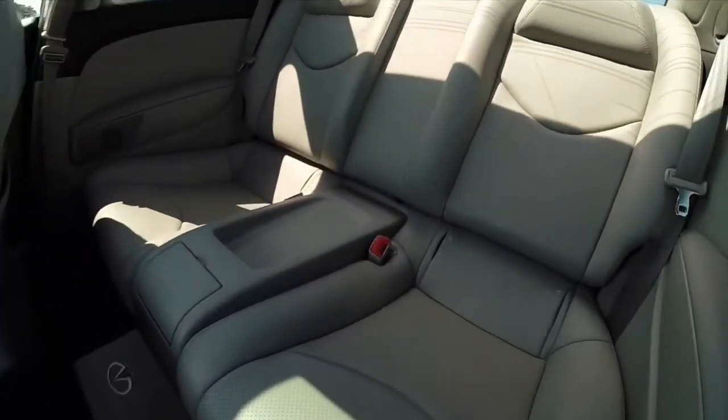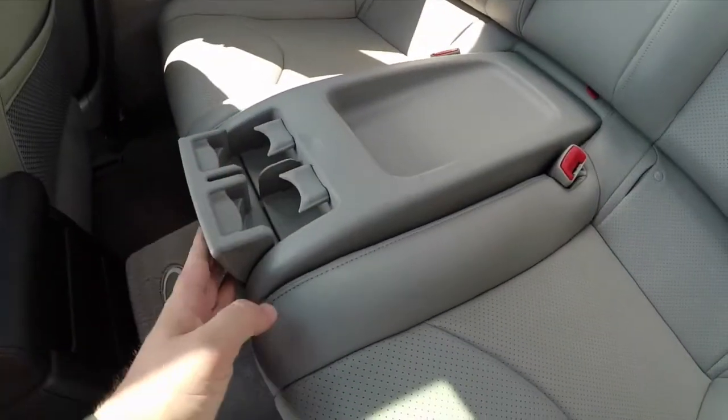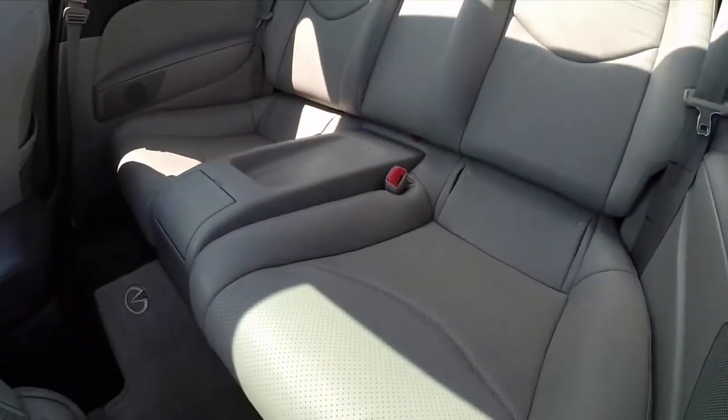In the back seat, it is twin bucket seats with a center console with cup holders. The perforated leather continues back here as well.